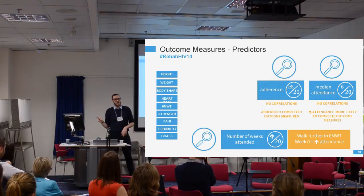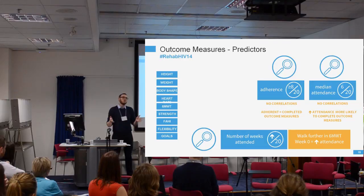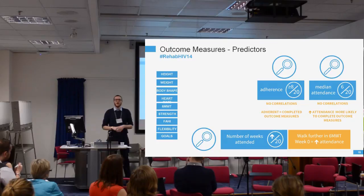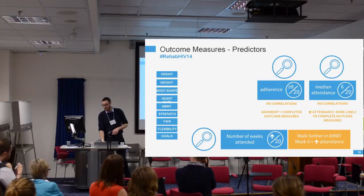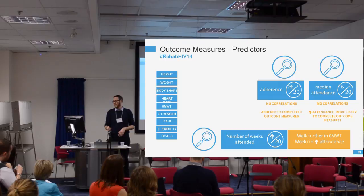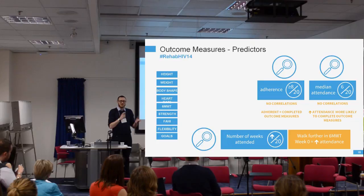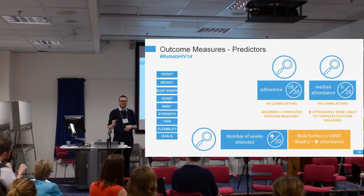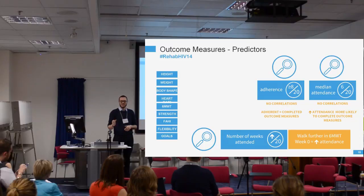We looked at whether any baseline outcome measures predicted adherence — whether someone would attend eight or more sessions. Rather than treating it as binary, we looked at trends in session attendance. What was really interesting is that people who walked further at week zero during the six-minute walk test were more likely to attend more sessions. This raises the question of whether people who are less disabled are more adherent, or whether it's about their physical ability to attend. This finding warrants further exploration.